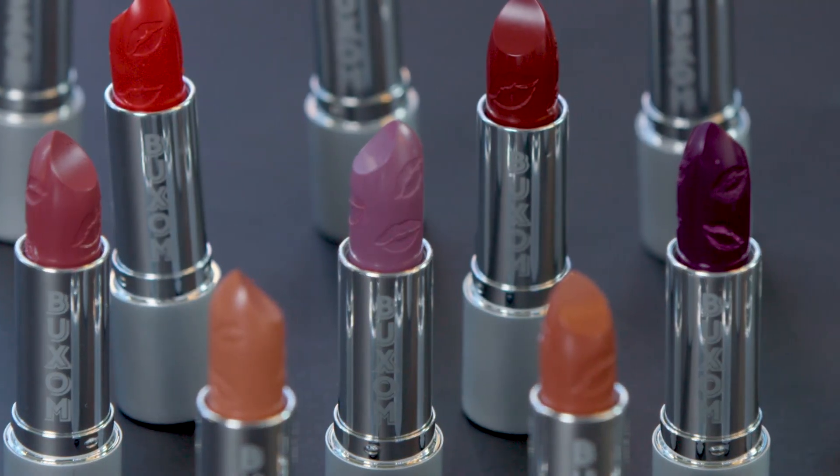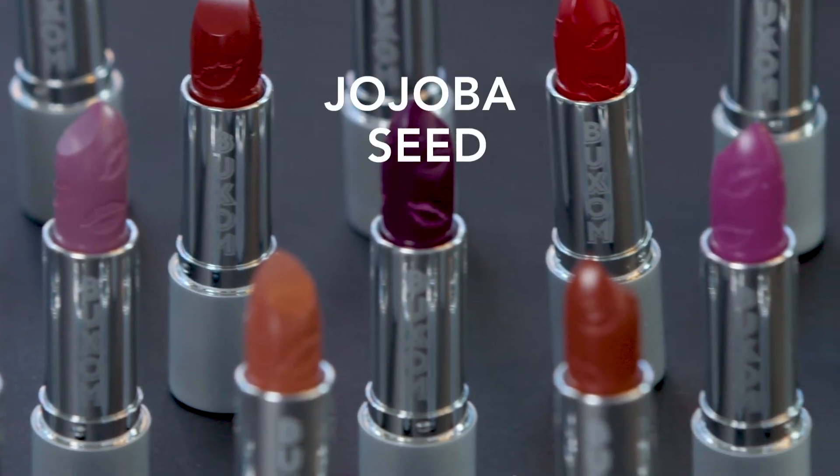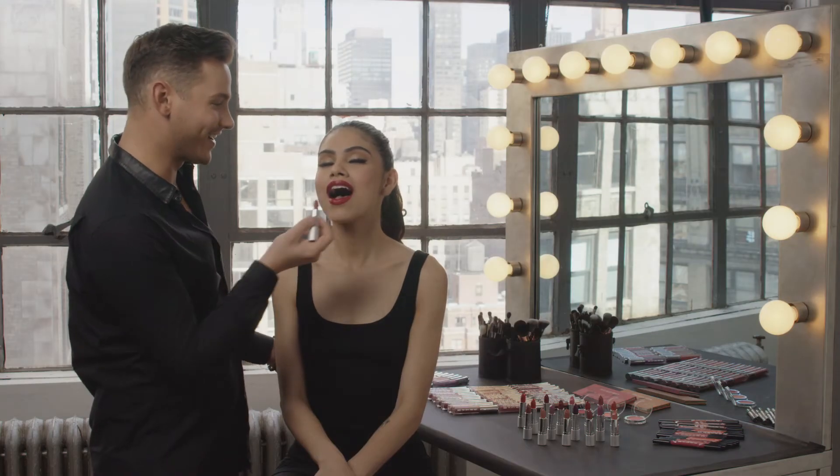The creamy texture is infused with lip-perfecting ingredients like hyaluronic acid filling spheres, peptides, jojoba, avocado, and olive oil. So you're gonna get this mirror-like shine finish and that highly addictive Buxom cooling tingle, right?